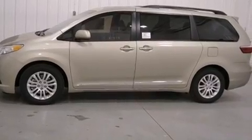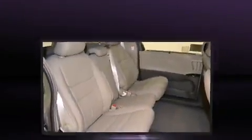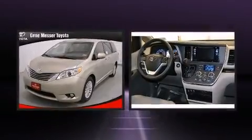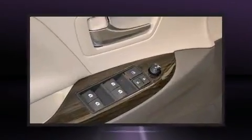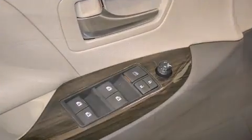Top features include front bucket seats, a built-in garage door transmitter, a blind spot monitoring system, rear wipers, and power front seats. Features such as automatic climate control and leather upholstery prove that economical transportation does not need to be sparsely equipped.